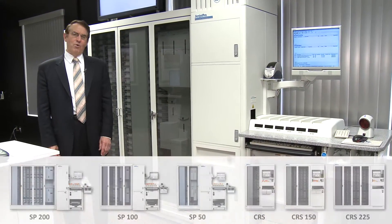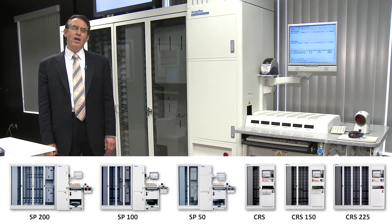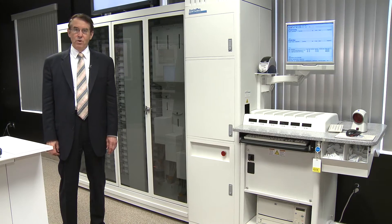I especially want you to see our family of robots. We have six different sizes of robots, but they all have certain distinctive design characteristics that are very important to the users of these machines.